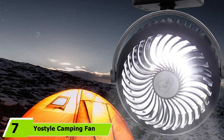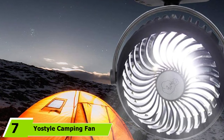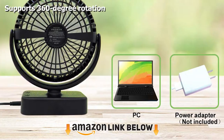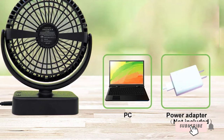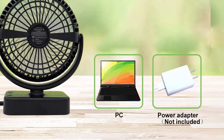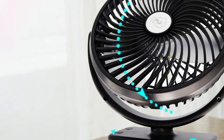Moving on to number 7, the Yaw Style Camping Fan with LED Lantern. It is a combination of fan, lantern, and aroma diffuser that is portable enough to carry anywhere with you. It has 12 built-in LED lights that act as a source of light on your trips, and you can adjust the brightness using four predefined brightness modes. It is extremely lightweight, weighing just about 0.48 kg.